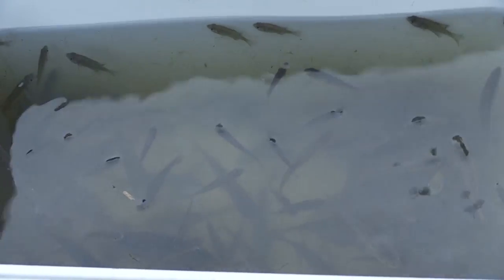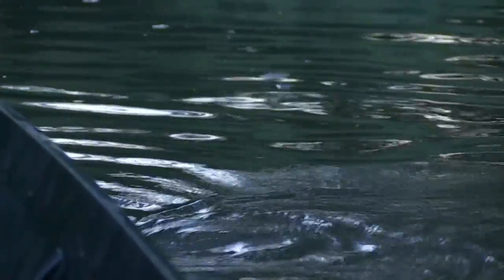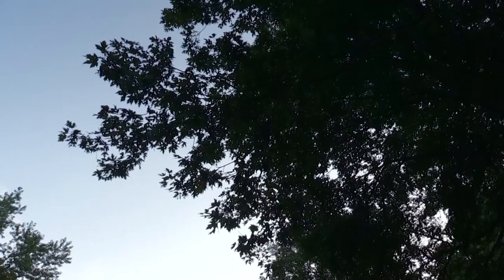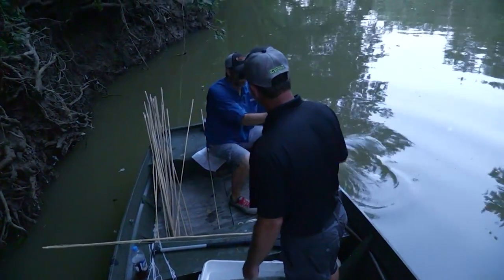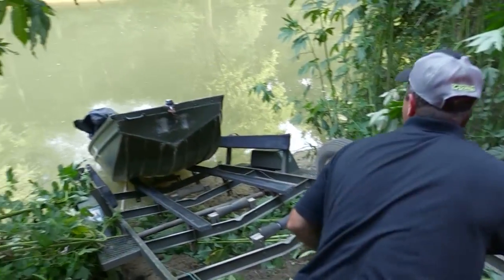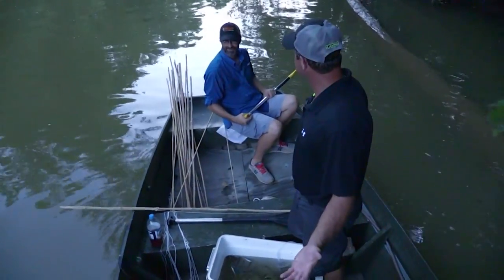You're allowed 25 limb or bank pole sets per person. You've got to have something permanently affixed with your name and address, and it has to be checked every 24 hours — we're going to do it quite more frequently than that. Every trip to the river is always an adventure, isn't it? Nothing ever goes exactly as you planned. Sometimes it's better, but it's always an adventure. We had a little issue putting this boat in today — we went to put it in the water and there's no boat ramps in this area. The boat got away from us; it's a little bigger boat than we used to run. But hey, that's part of the adventure.